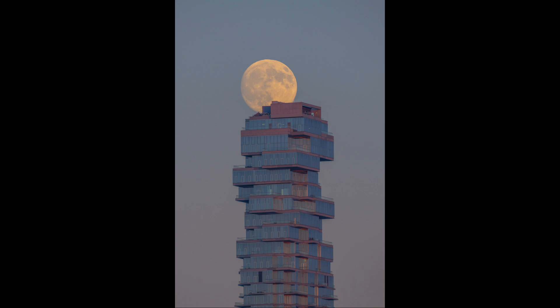This was the Full Moon from October 6th, just a few days ago. And while it is the Full Moon known as the Harvest Moon, it was also what has become known as a Super Moon.